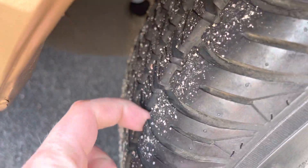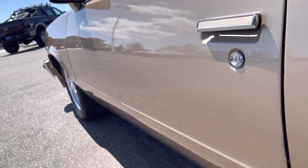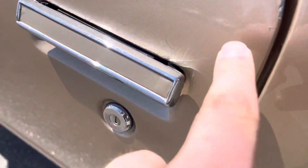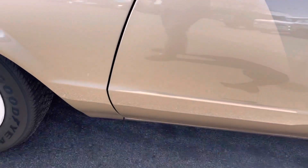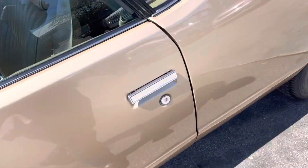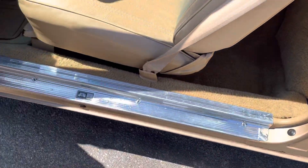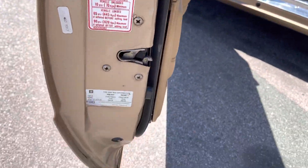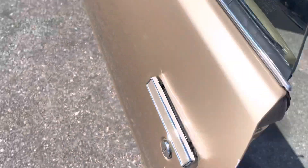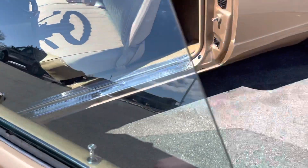No rust on it. The tires have excellent tread on them. There's a little chip there on the door jamb, but the body panel gaps are straight. The weather stripping here is cracking — just as a heads up.